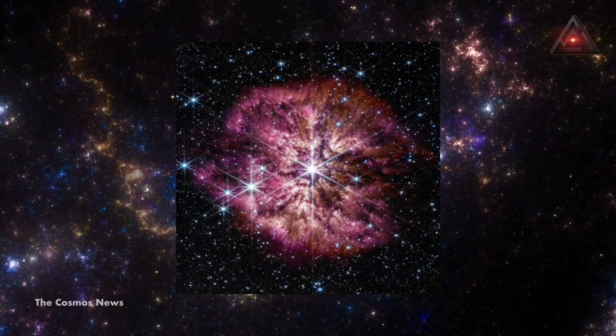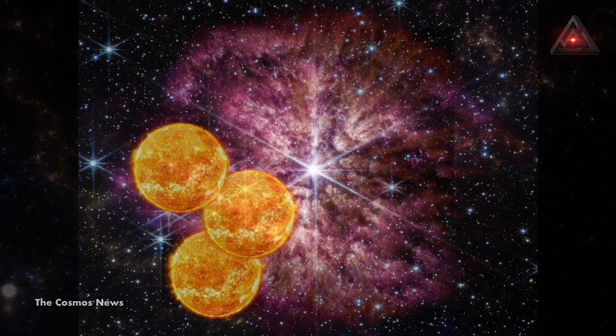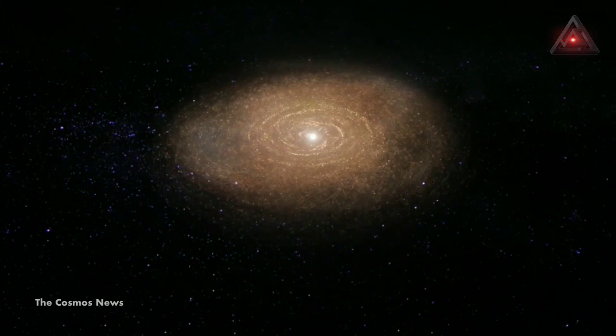In the case of WR-124, NASA estimates the star is 30 times the mass of the Sun and has so far shed about 10 suns worth of material. Over time, the gas Wolf-Rayet stars expel will cool and form cosmic dust.